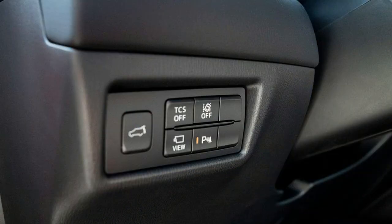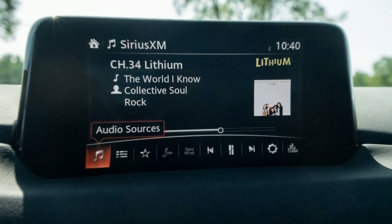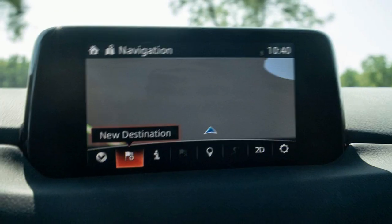Interior, infotainment, and cargo preferences include an upscale cabin design and materials, a notably intuitive layout, and an easy-to-use infotainment system. Drawbacks include slow touchscreen response times and a limited cargo capacity.